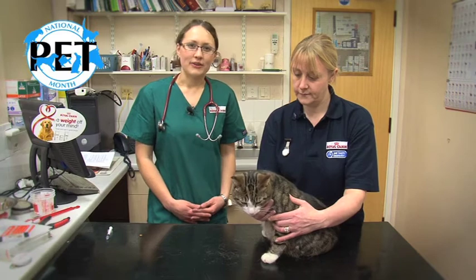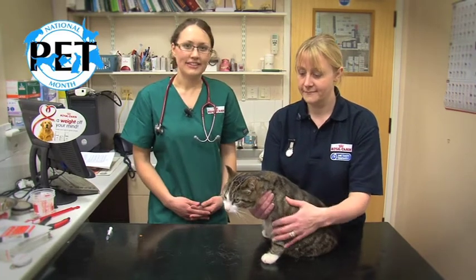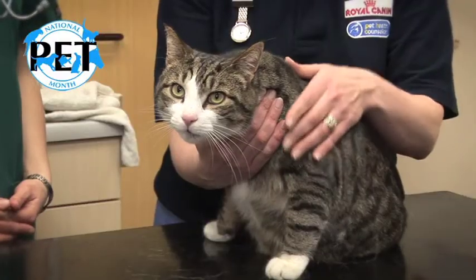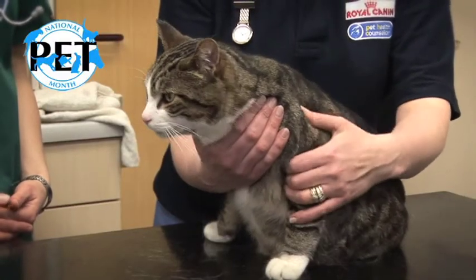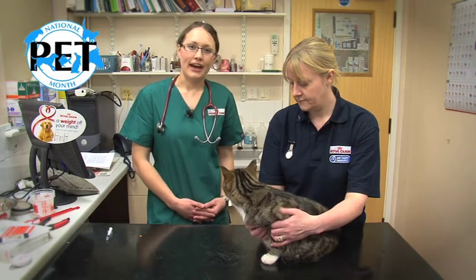Hi, my name is Catherine Howard and I'm one of the small animal vets at Royal Canin. This is Sue, one of our vet nurses, and this is Tabs. Tabs is a domestic short hair cat and he's about five years old. Today I'm going to show you how to give your cat a tablet.